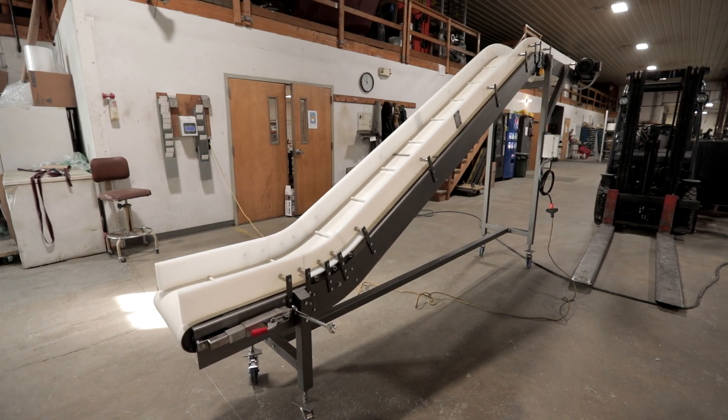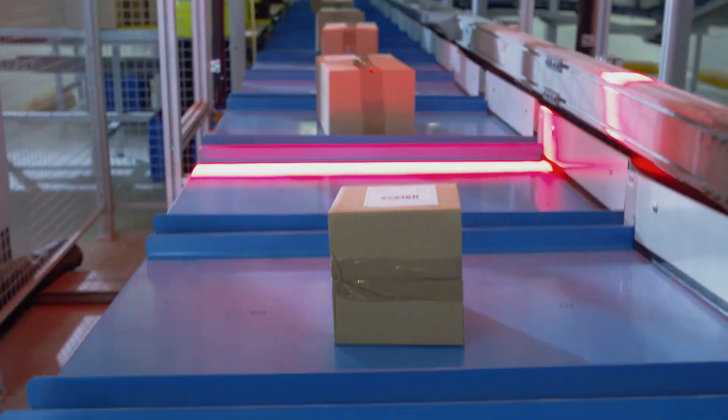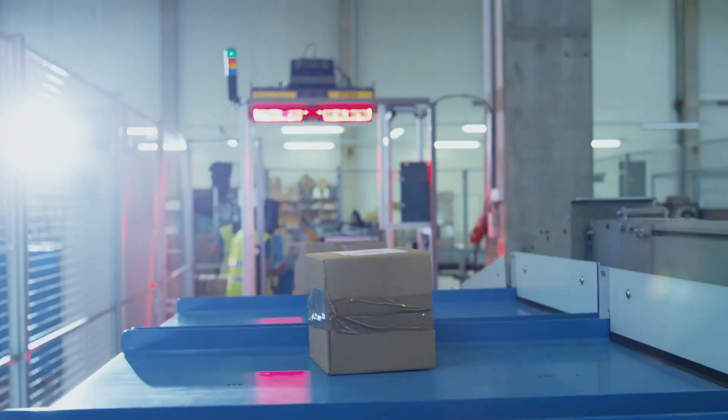Cleated belts range in size and shape, not only carrying your packages up or down on an incline, but also separating them as needed throughout the conveyor. Just as cleated belts make sure packages won't budge as they move down the conveyor line,